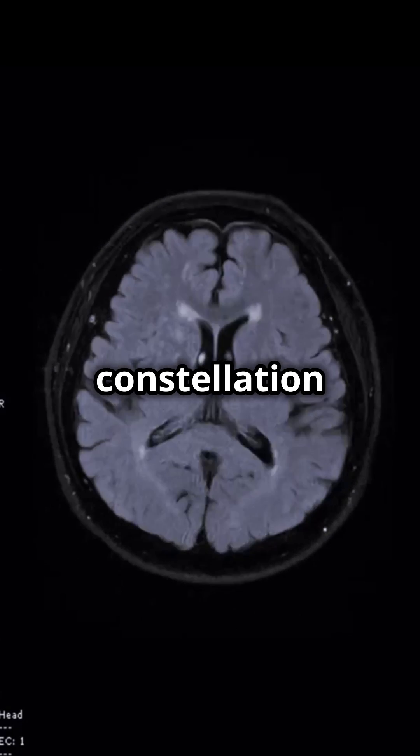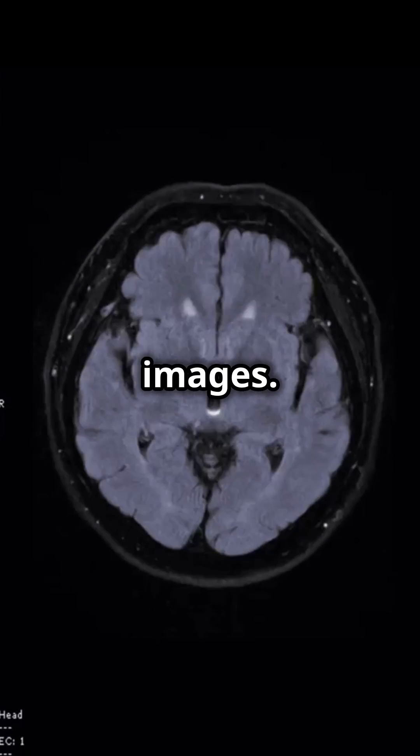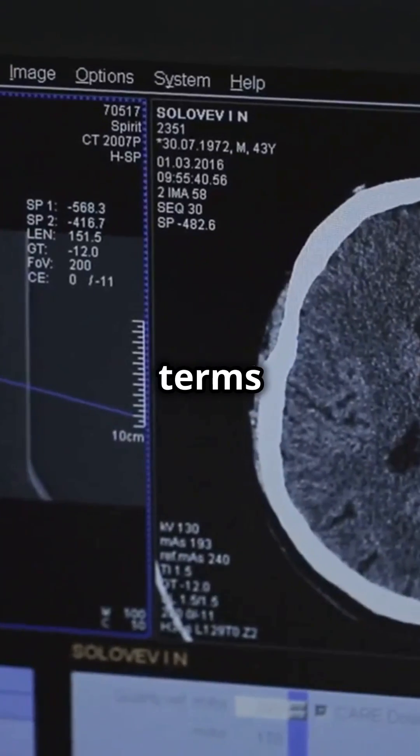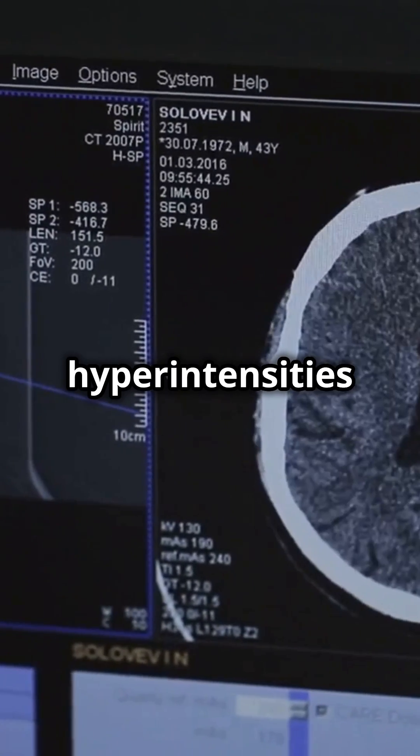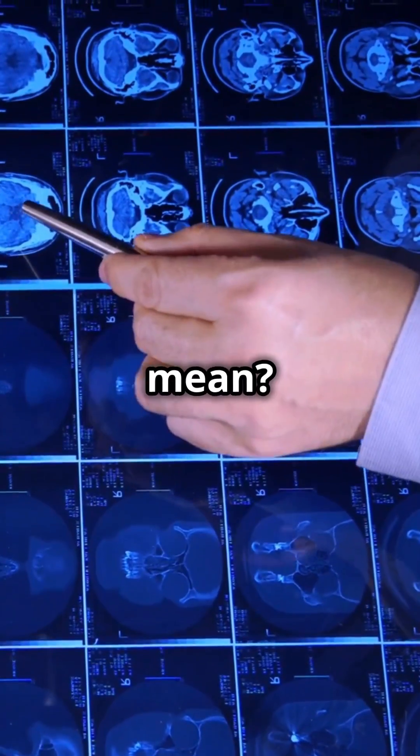If your MRI looks like a constellation of bright spots, you're not alone. Let's demystify those images. When you hear terms like T2 flare hyperintensities in your MRI report, it can sound overwhelming — but what does it actually mean?